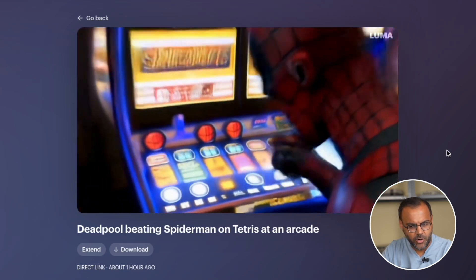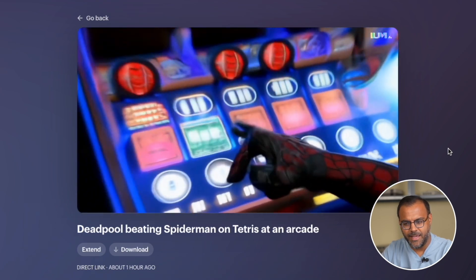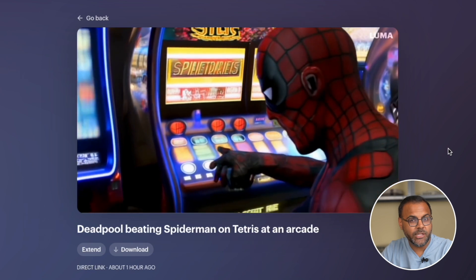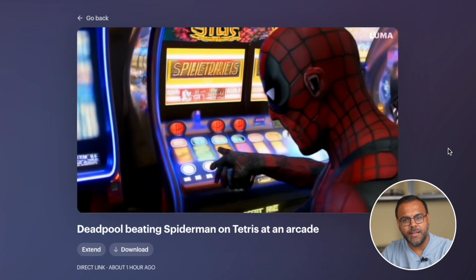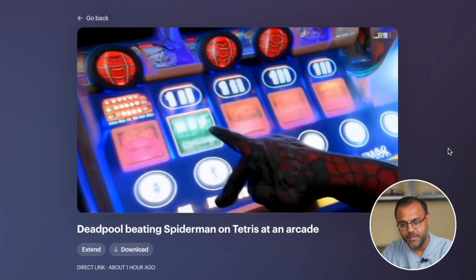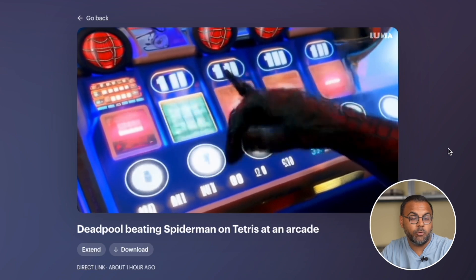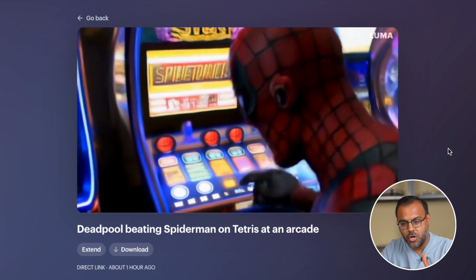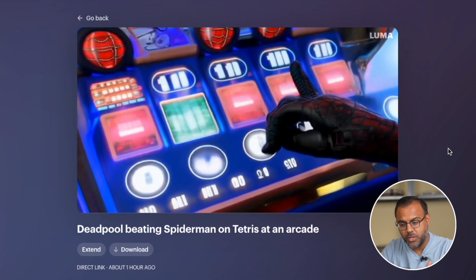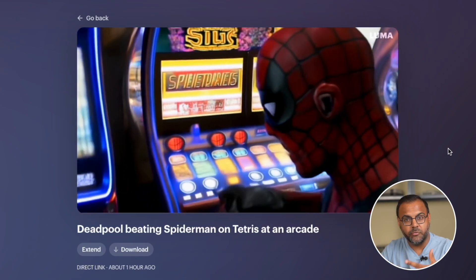We can see here we've got Spider-Man looking like he's at a casino rather than an arcade. So this is one of the issues with Luma — there is a bit of work to be done in how it follows the prompt. It does a lot of what it wants to do. If you were using stable diffusion, this would be like giving it a high CFG. Having said that, the production quality of the output is really quite incredible.